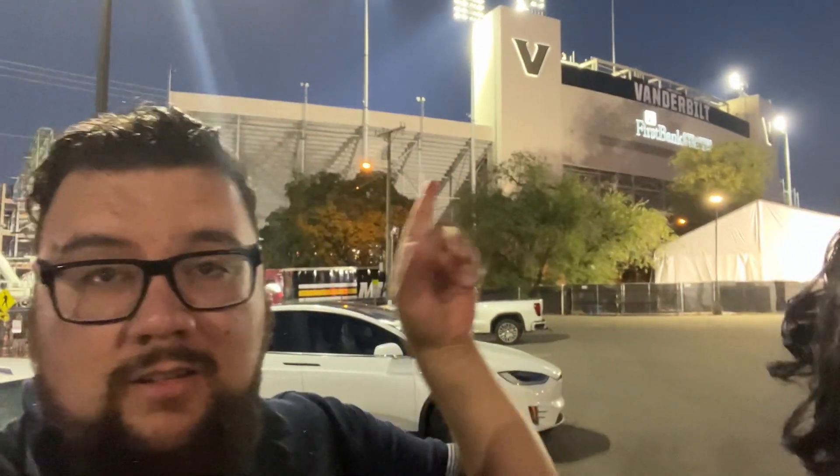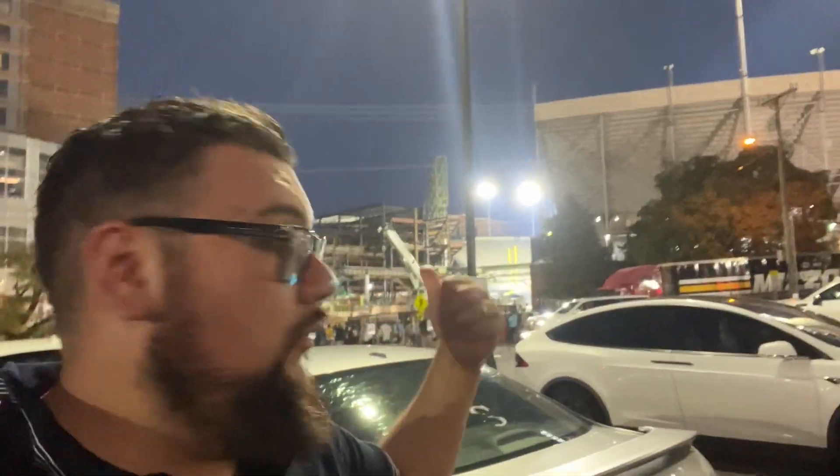Now it's time to go eat some steak. It's me and my wife here — we're having dinner at one of our favorite places. As you can see behind me, Vanderbilt Stadium is right there and I guess there's a football game that just happened or is about to happen, so that's really cool.